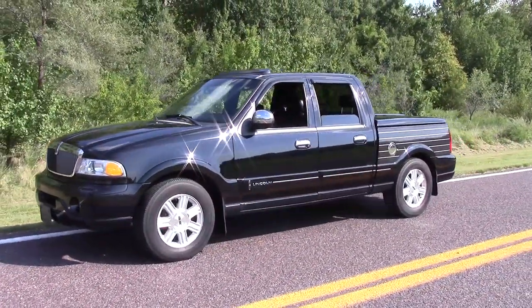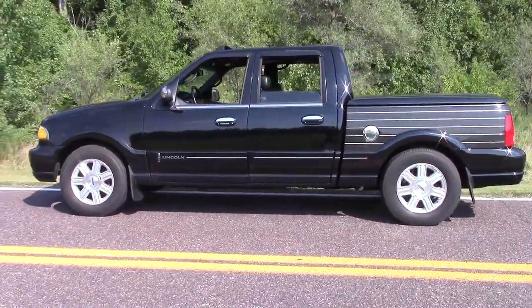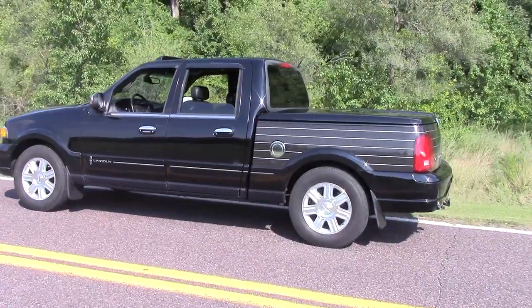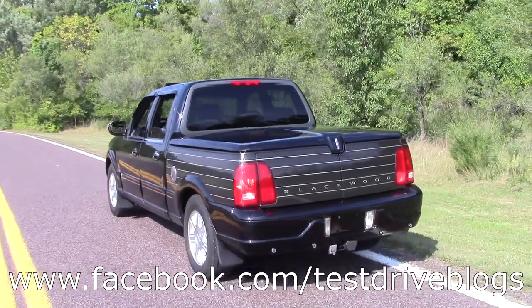Anyway, thank you guys very much for watching this first little review by me. If you would like to see more, be sure to leave a comment, like, subscribe, all that kind of stuff down below. See ya!